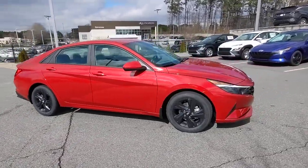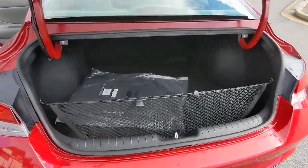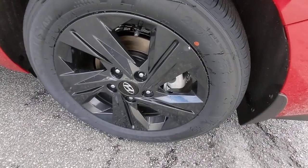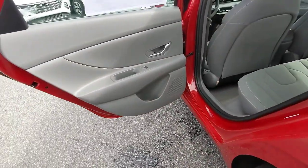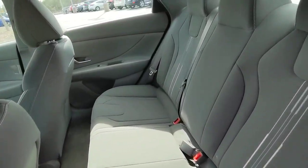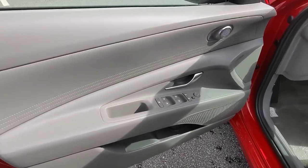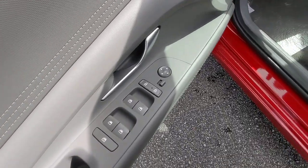These are just some of the great options this vehicle comes with: keyless entry, satellite radio, steering wheel audio controls, Bluetooth connection, aluminum wheels, alarm, electronic stability control, blind spot monitor, dual zone AC, and intermittent wipers. Get the refinement you deserve when you drive away in this stylish Elantra. Our team will give you an outstanding test drive experience — stop in today.